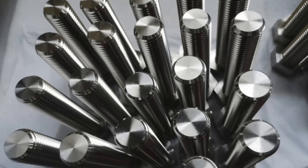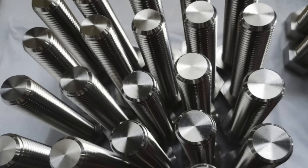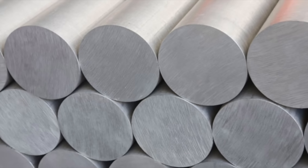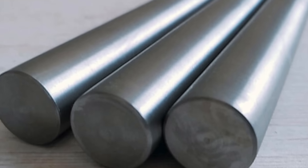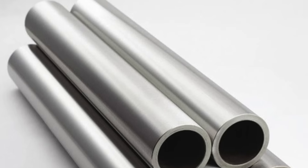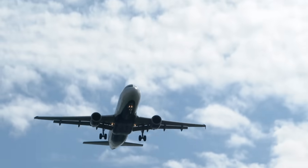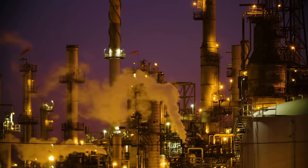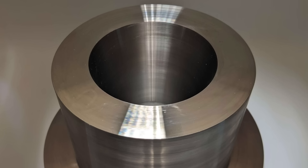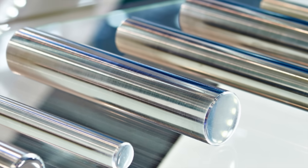Monel might not be flashy, but it's definitely a behind-the-scenes hero in the world of materials science. It's a perfect example of how metallurgy combines art and science to create something incredibly useful — something that can survive in the places most metals simply can't. The next time you're near the ocean, flying in a plane, or walking through an industrial plant, chances are there's a piece of Monel nearby quietly doing its job. And now you know exactly how it got there, from raw ore to refined resilience.